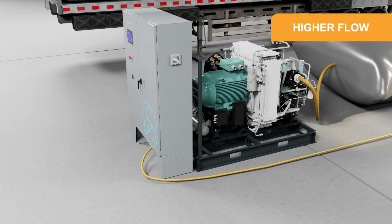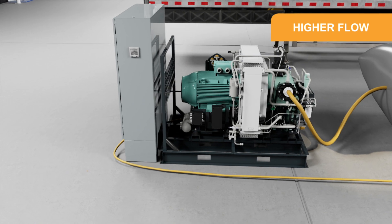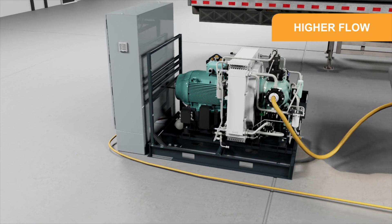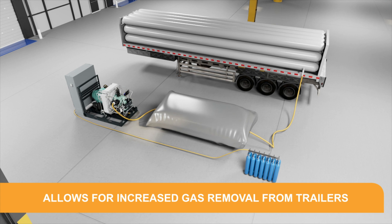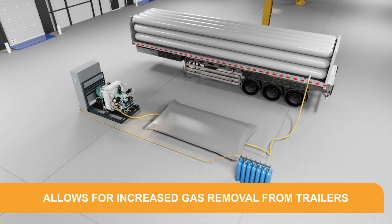The higher flow of the Orkin versus other units allows it to pump and pull gas from trailers and cylinders quickly, without stress to the system or loss of gas. Customers are able to draw out as much gas as possible in tube trailers before returning, which helps optimize costs.